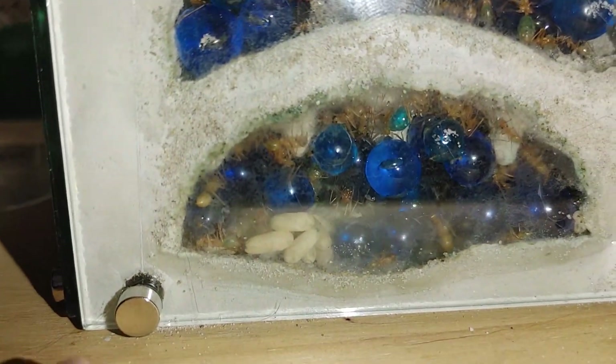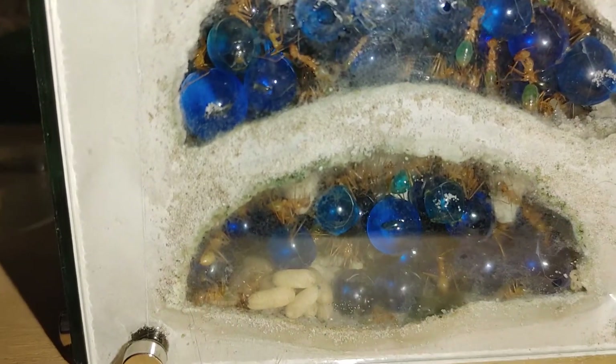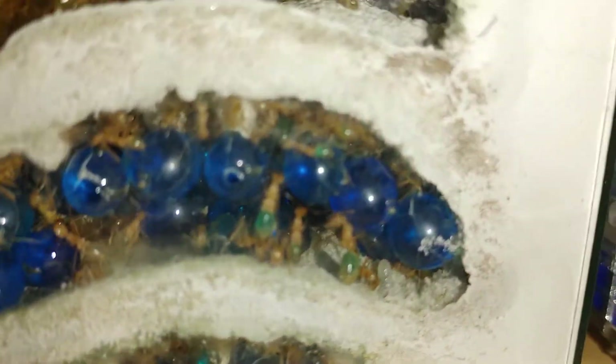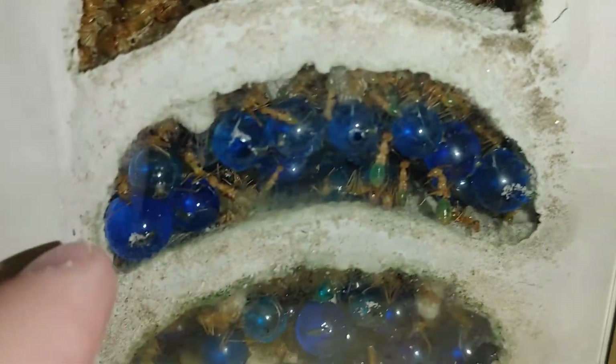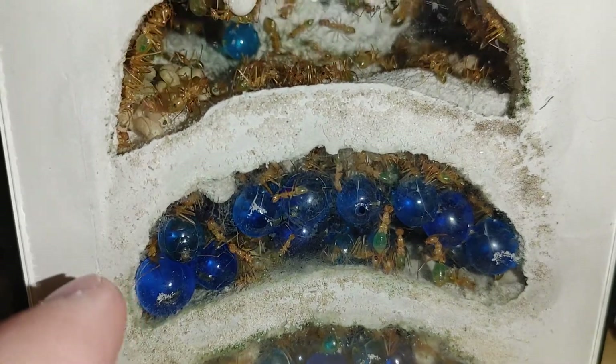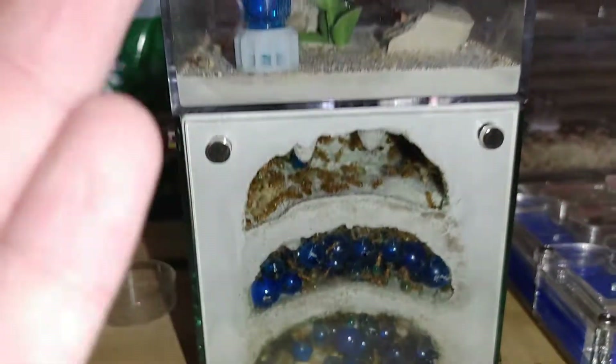If my phone will allow it, maybe we will be able to see some larva. There is one piece of larva right there. Sorry about the quality — it's bad. The glass is dirty.